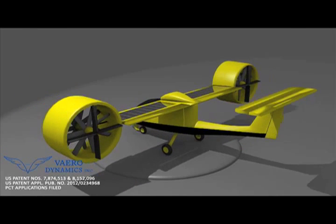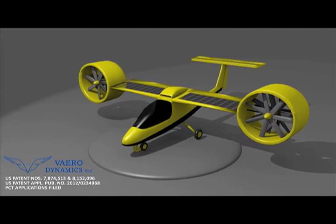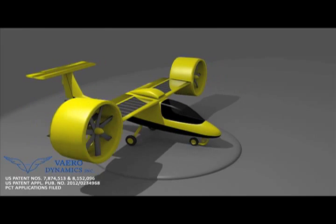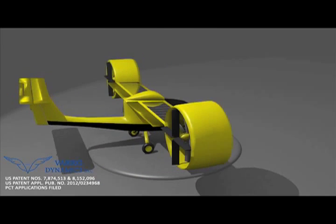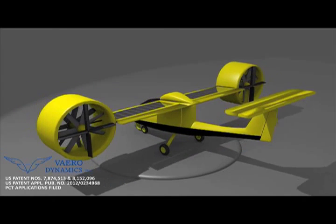We chose to make our VTOL airplane electric because of its many advantages. These include zero emissions, noise reduction, safety, and efficiency. Our model VE-100 is designed with all these factors in mind.